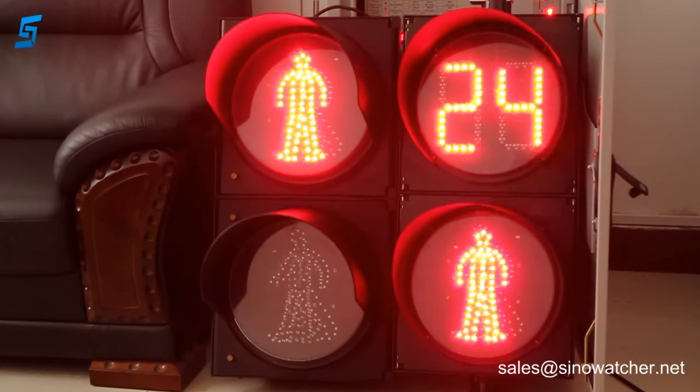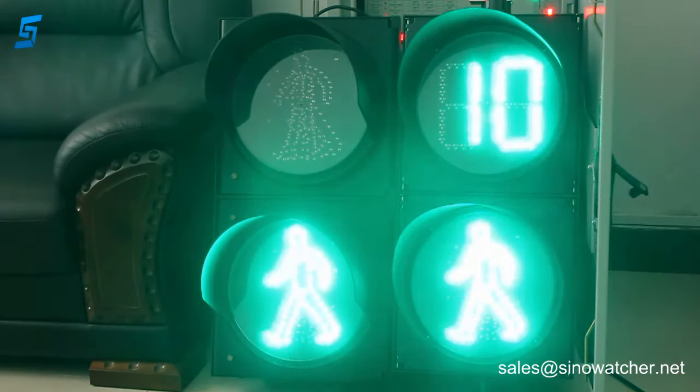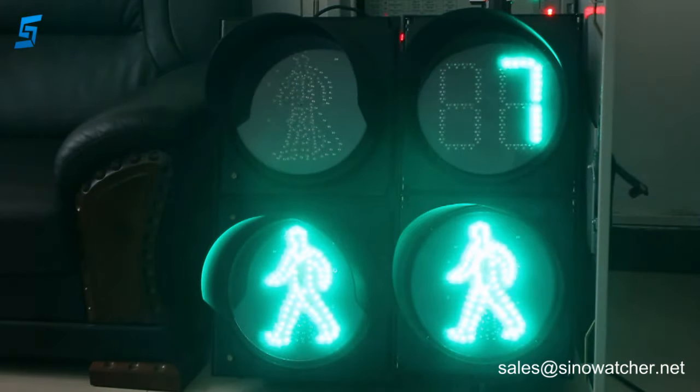As you can see on the right hand side, the pedestrian gets more information. It tells them the remaining time of each phase — green and red — and therefore they will be less willing to cross the road on the red light. Also, when the green light is on and there are only a few seconds left, they will not enter the crossing, as they have this information.